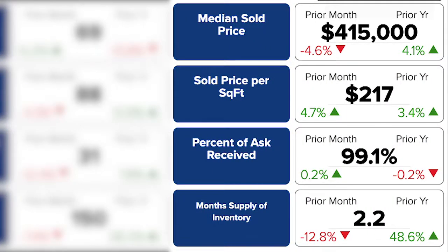So even as the median sold price fluctuates along with the percent of ask received, this month's supply of inventory dropped 13% to 2.2 months. It's still very much a seller's market in Spanish Springs.